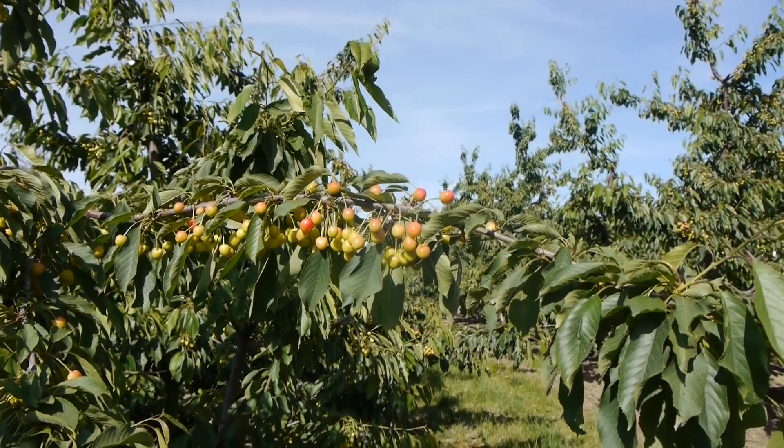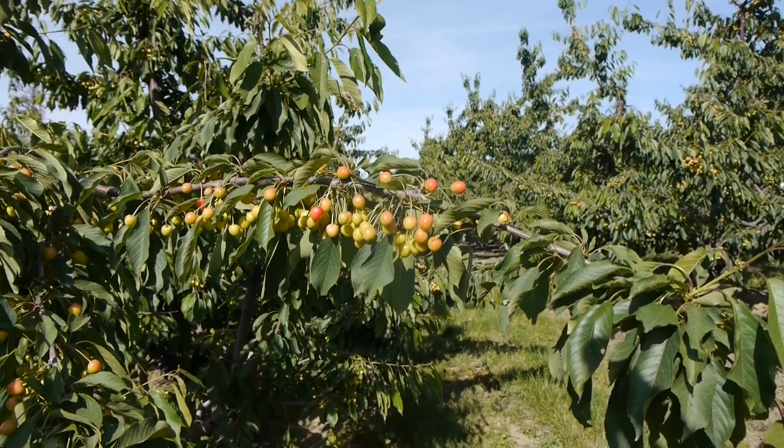We started off the season and we averaged $26.82. Last year our average was a little over $19. So it's been a significant increase in the amount of money per acre — $1,300 an acre more this year on the Z-Fire nectarines than last year. I'm overjoyed. It's a great start.